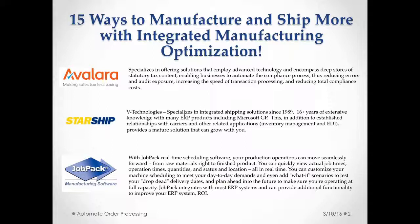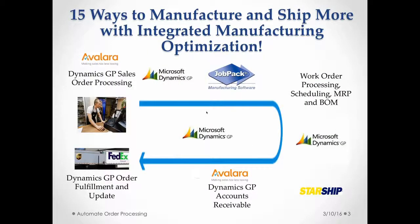We also have JobPack with us, and they do real-time manufacturing scheduling within your ERP system. They take the data in the ERP and automate the processes so that you can quickly view job times, operation times, quantities, and status all in real time. That's very critical for a lot of companies to be able to see real-time production status, so we're very excited to have JobPack with us today.